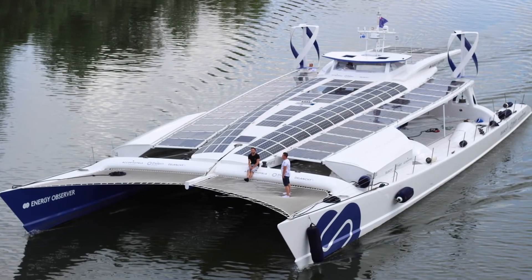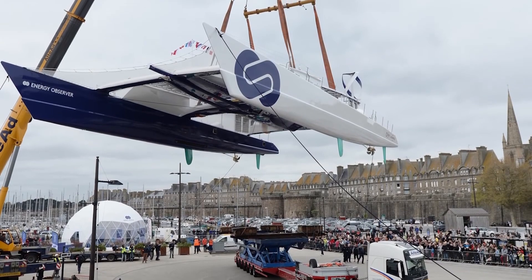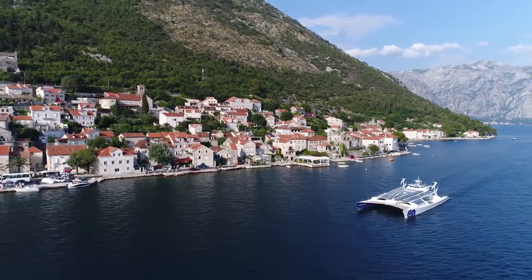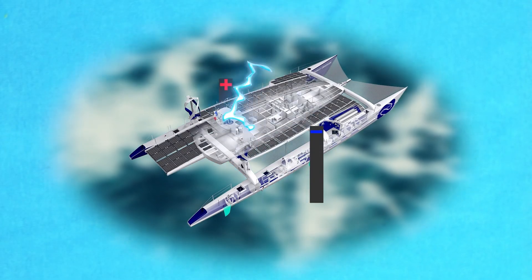Meet the Energy Observer, the first and so far the only fully autonomous ship in the world operating on hydrogen energy. Initially, the vessel was a racing catamaran, but later it was modified to demonstrate the capabilities of green technologies in order to prove that the installation of such systems is possible on any floating vehicle. The ship is self-sufficient in energy by producing hydrogen from seawater by means of electrolysis.